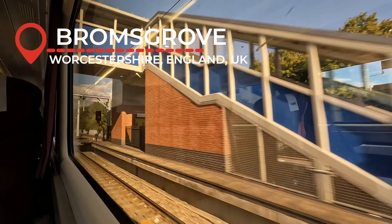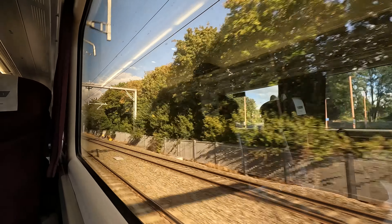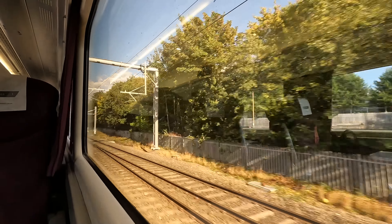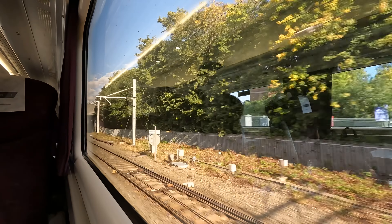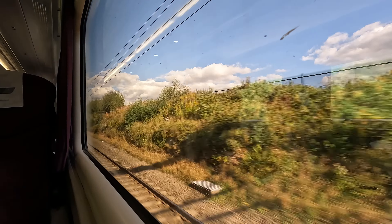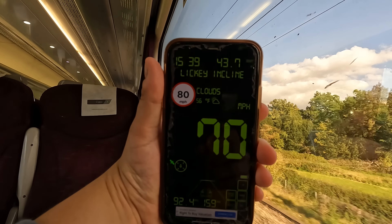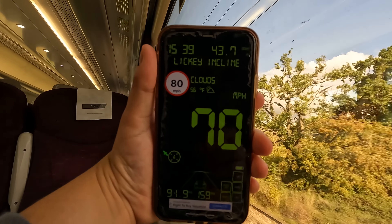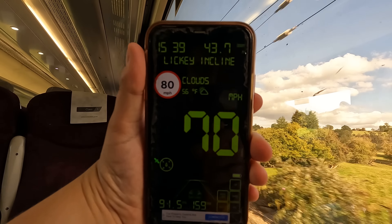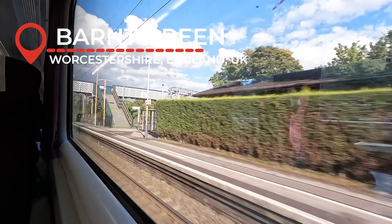We're now entering the West Midlands and speed through Bromsgrove, just before this HST bravely climbs the Licky Incline, one of the steepest mainline gradients in the country at 1.52 degrees, lasting for 2 miles. Using the speed momentum from before, our HST is doing fairly well considering there's also 7 coaches and another power car on the rear, though the Class 323 commuter trains on the line do a much better job.